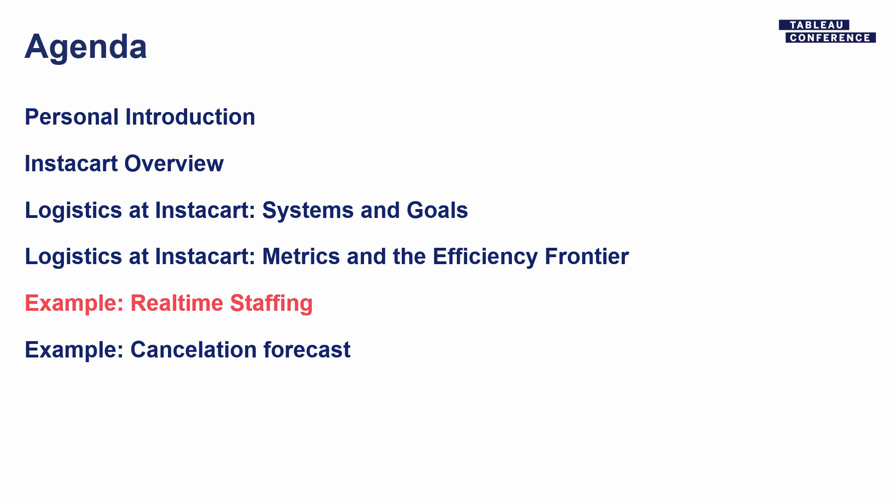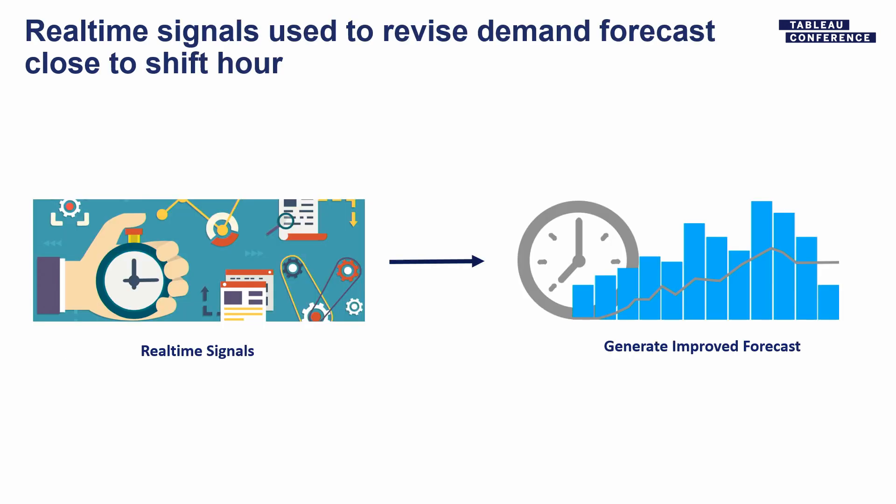Now the really fun part. I'm going to talk about a couple of specific projects and what they look like on the efficiency frontier — both what we thought they would look like and what they actually look like. Starting with real-time staffing: the demand forecast is used for staffing up to almost two weeks out, so it's primarily based on the past. The forecast for that morning is still based on the past because most people haven't placed an order yet for that day. We have to update our delivery path and batching algorithm every minute because we're constantly getting new orders and constantly having shoppers get on or off shift.